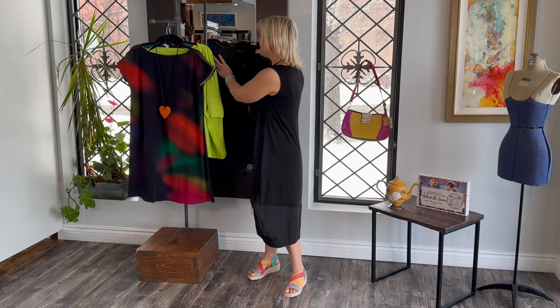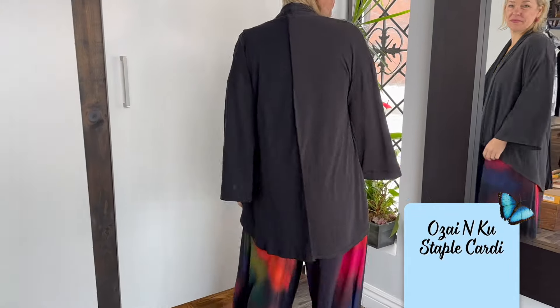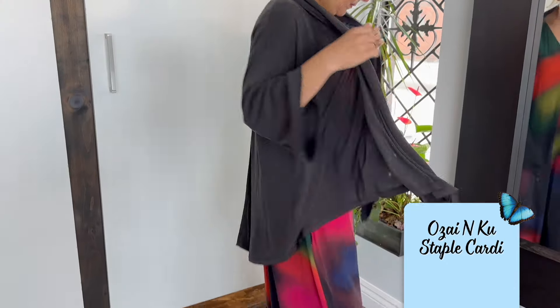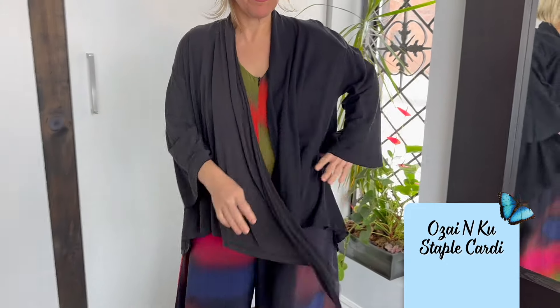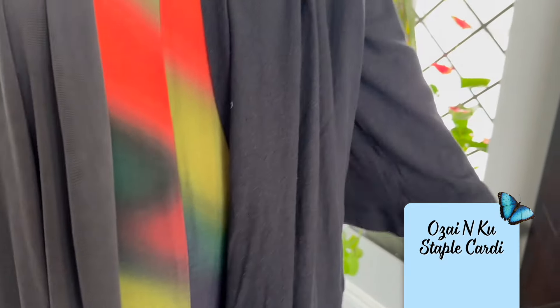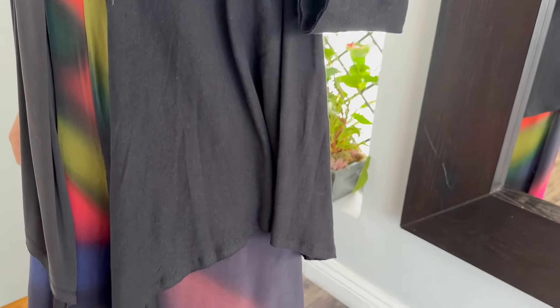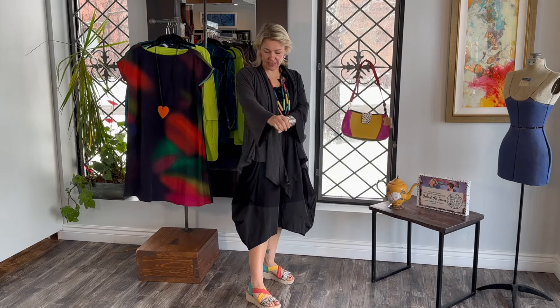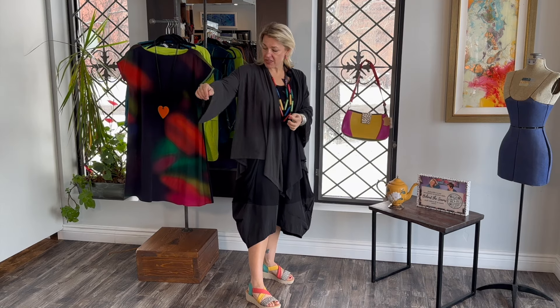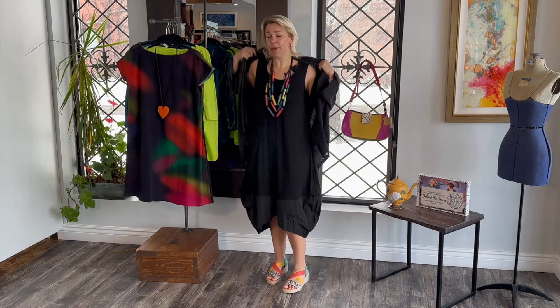There are a few pieces I want to throw on to show you some different details. This is a cardigan from the latest Ozyanku drop — a pretty easy, safe piece to wear and such a great wardrobe staple. It's unique because it has linen on one side — a black knit linen — and then this beautiful fabric on the other side. It's silky soft with nice bell sleeves, great for warm weather. This is the whole black palette, which I love.